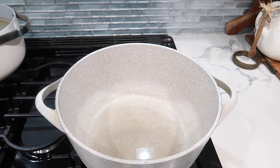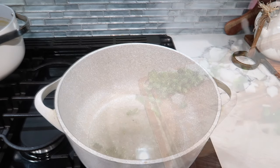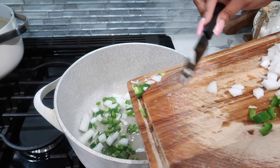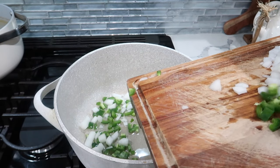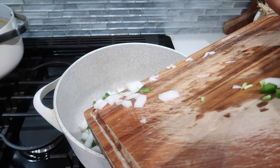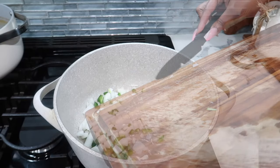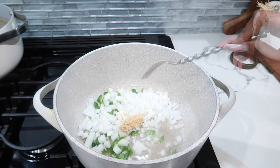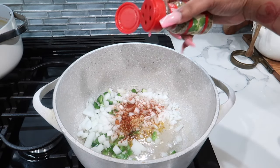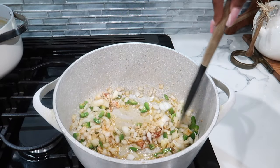Over here in this pot I have some avocado oil — you can use olive oil, vegetable oil, whatever you like. We're going to add the diced jalapeño and about three-quarters of the diced yellow onion, then add about a tablespoon of minced garlic, a little more chili powder, and a little more oregano. We're going to let all these flavors marry together for about a minute or two.